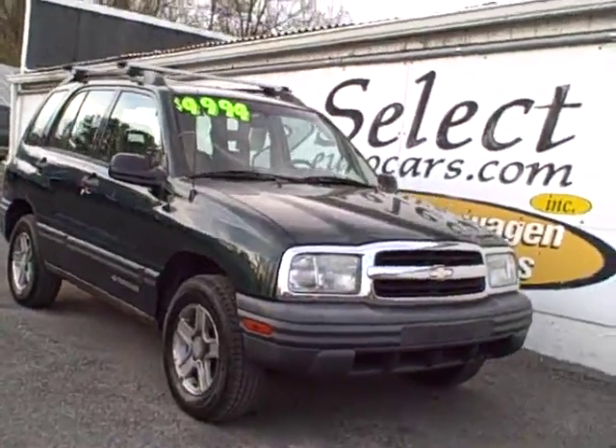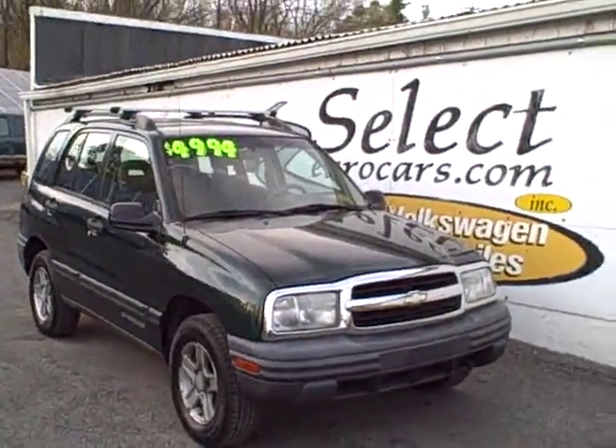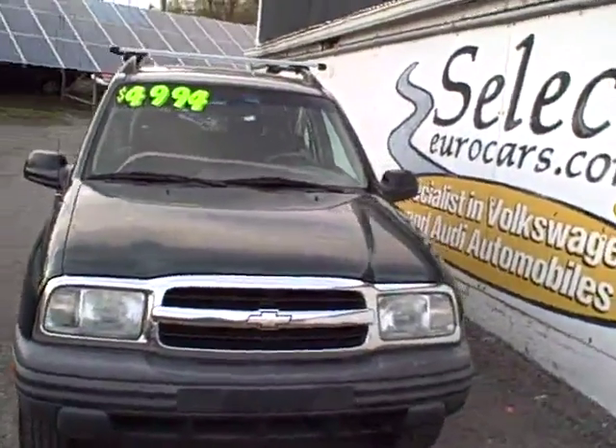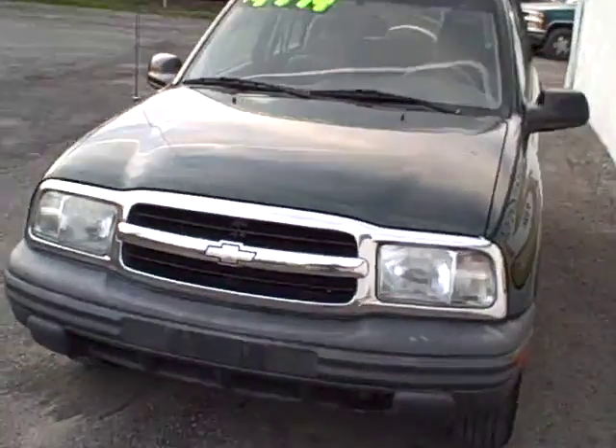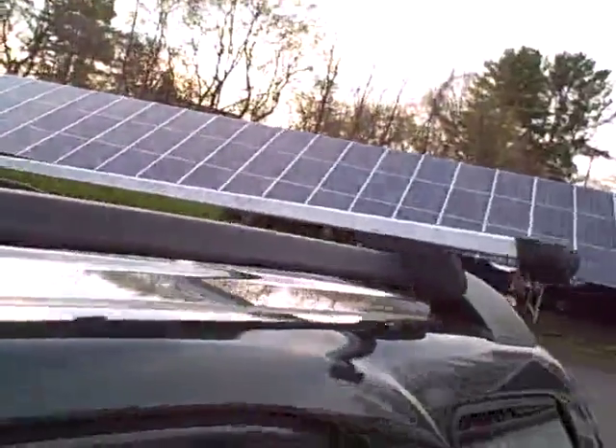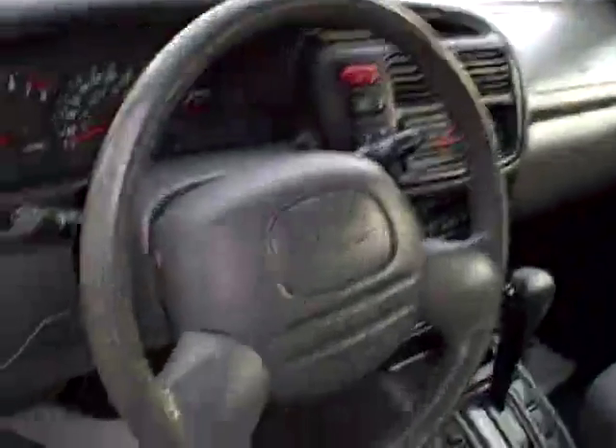2004 Chevy Geo Tracker, two-wheel drive. Very utilitarian. Nice set of alloy wheels with great tread on those tires. Roof rack with cross bars — you can buy all kinds of adapters from companies like Thule.